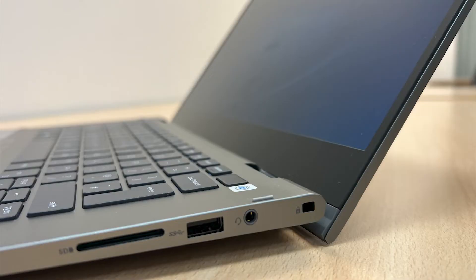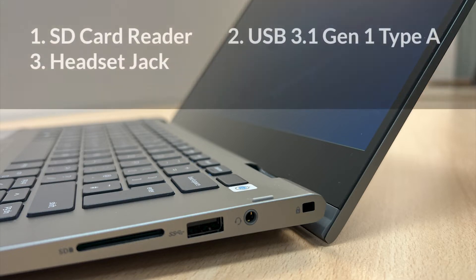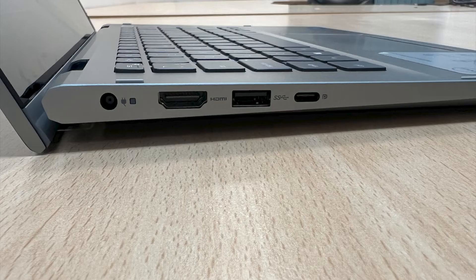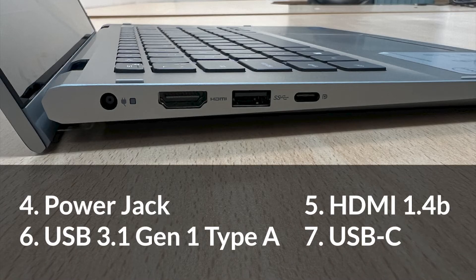Onto the ports. On the right of this laptop we have an SD card reader, a USB 3.1 Gen 1 Type-A, and a headset jack. On the left we have a power jack, a HDMI 1.4b, a USB 3.1 Gen 1 Type-A, and a USB-C.